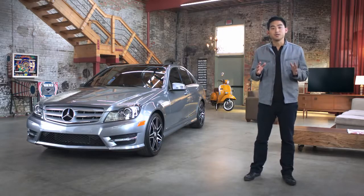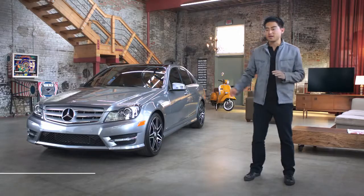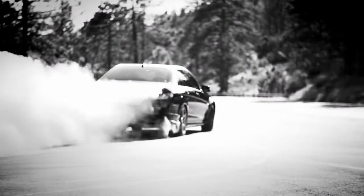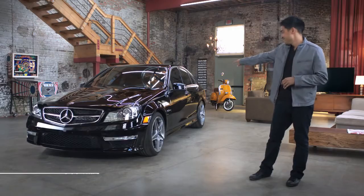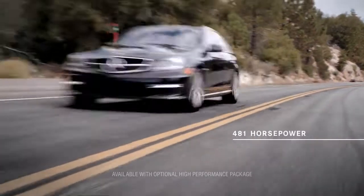Other engine variants include a direct injection 1.8 liter turbocharged four cylinder in the C250. And of course, there's the monster — C63 AMG with 481 horsepower.